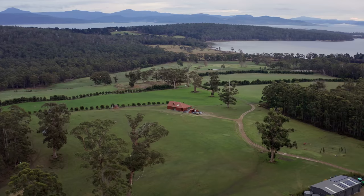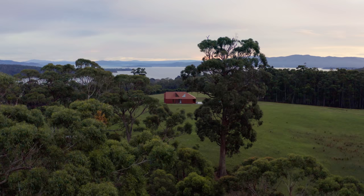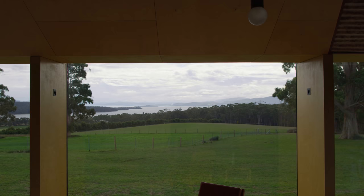When it came to placing the house on the site, we wanted to be more elevated to get a longer view towards the bay and towards the mountains, and at the same time have a really good northerly aspect to the living areas to ensure we had ample sunlight throughout the year.